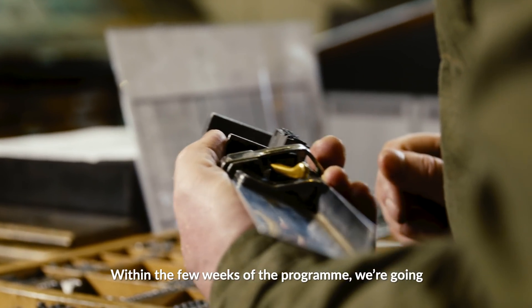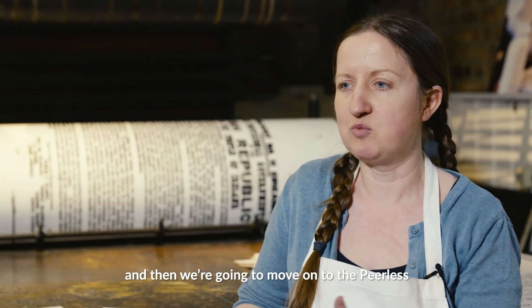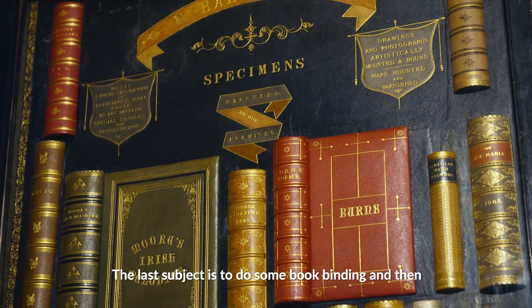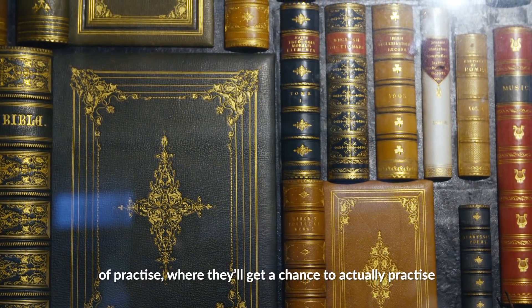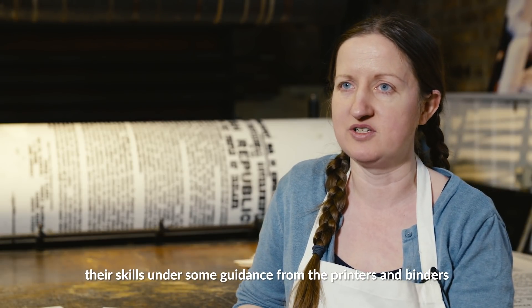Within the few weeks of the programme, we're going to start with a more recent machine, the Van Der Poek, and then we're going to move on to the Peerless. The last subject is to do some bookbinding, and then we're going to end the programme with just a few weeks of practice, where they'll get a chance to actually practice their skills under some guidance from the printers.